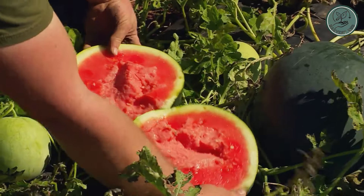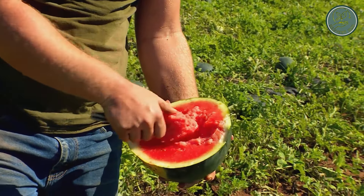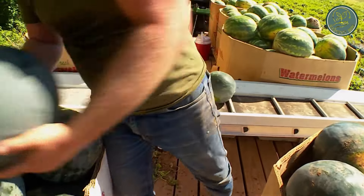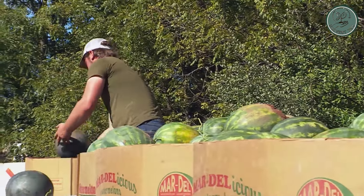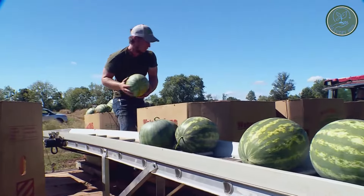Next up, we have watermelon harvesting. Amidst the verdant expanse of his watermelon fields, a farmer meticulously assesses each fruit with a practiced eye and a discerning touch. Sampling nearly two dozen watermelons, he gauges their readiness for harvest, relying not only on taste but also on the distinctive sound they emit when tapped, ensuring only the ripest specimens make their way to market.